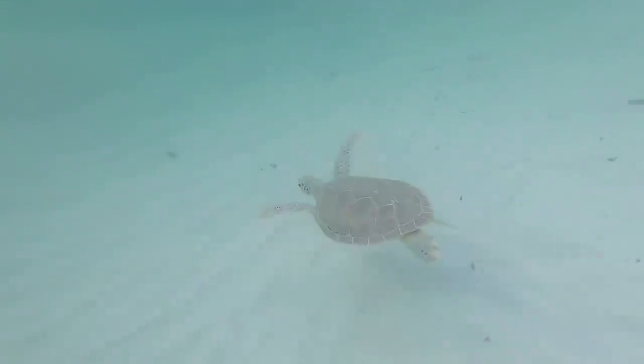We'll find sharks, turtles, and so much more. Let's do it. Welcome to Lazy Gecko Sailing.